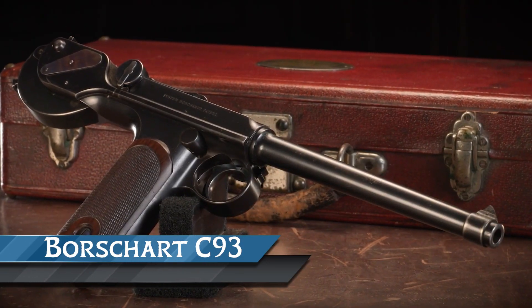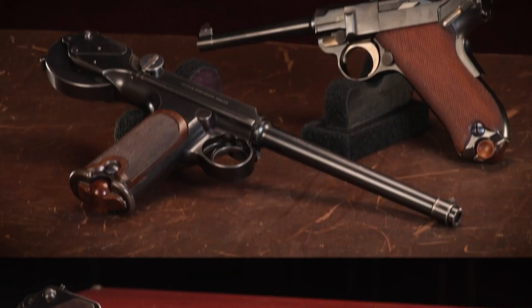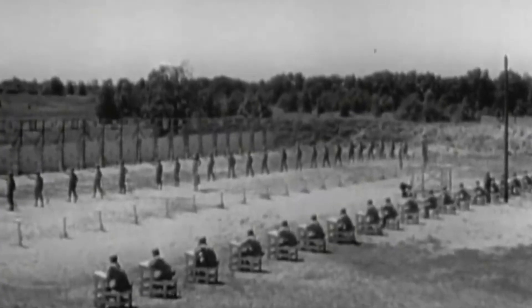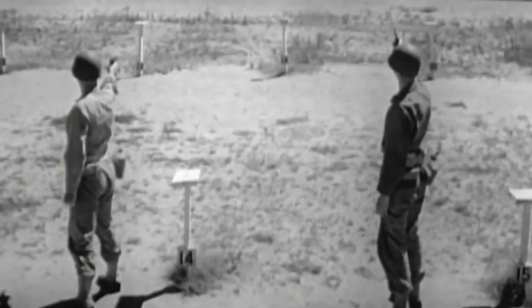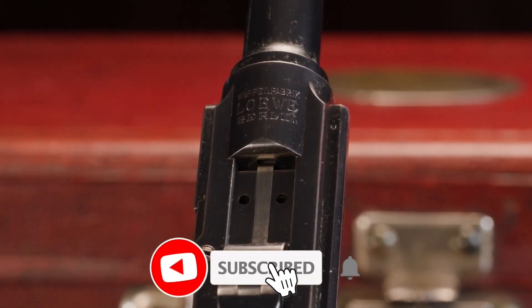Number one, the Borchardt C93 was a semi-automatic pistol that was manufactured in large quantities, making it the first of its kind to be mass-produced. However, despite its production success, the American military conducted tests on the firearm and found that it had several flaws that made it unsuitable for military use, and so the military did not adopt it, and it did not gain widespread popularity.